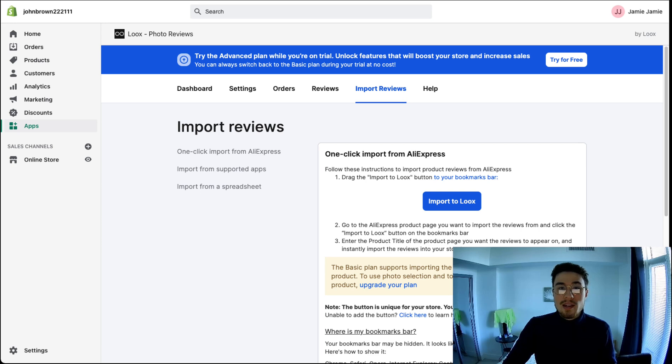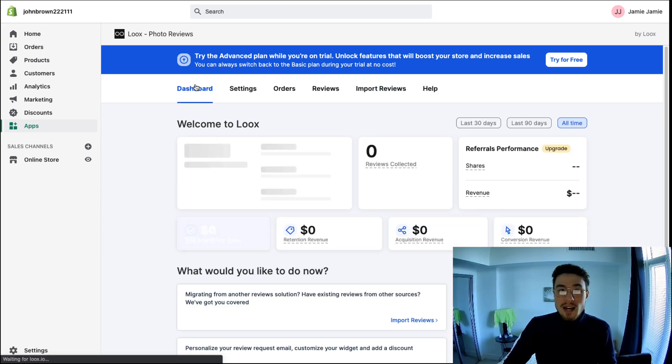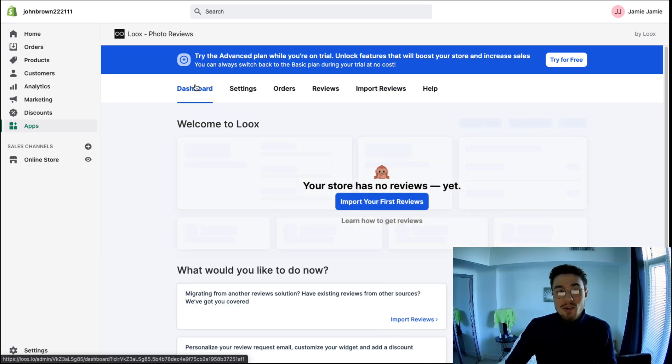Overall, that's the basic overview of the app. You might want to dig into all the settings and customize it exactly to your liking so it really fits with your Shopify store. This concludes the video on the best review app for your Shopify store. I hope you give Loox a try — if you do, leave a comment below. If you haven't yet, smash that like button and please subscribe. Thank you for watching.